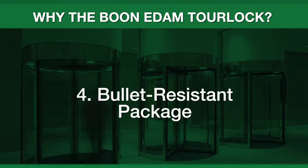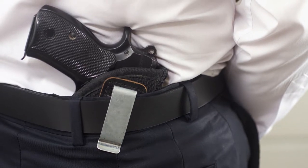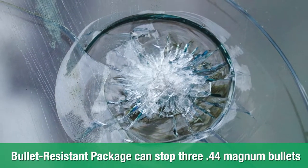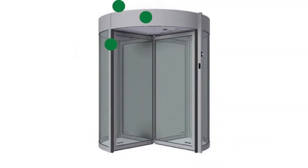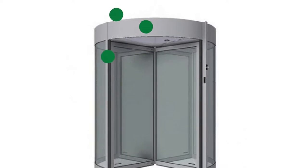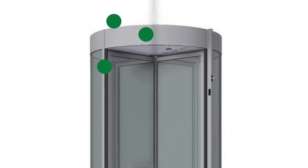Booneedum's TorLock has a bullet-resistant package to provide protection against active shooter incidents. The door wings and sidewall glass are outfitted with bullet-resistant Level 3 or 29mm thick glass. This glass can stop three .44 Magnum bullets, potentially saving lives. The side and end posts are reinforced with 1 1/8-inch thick steel plate lining, and the canopy face and roof are lined with 7/16ths bullet-resistant fiberglass.